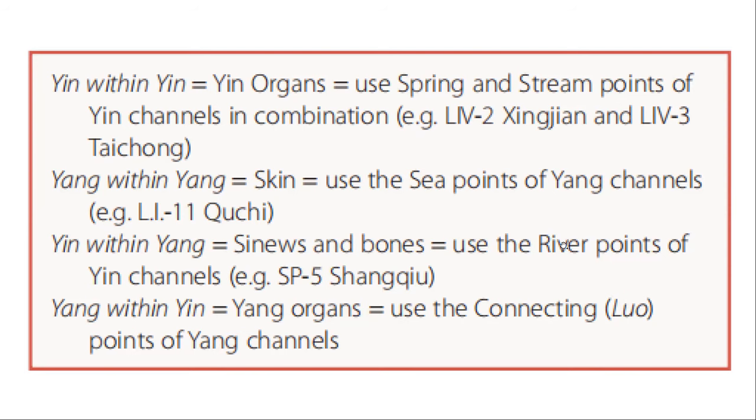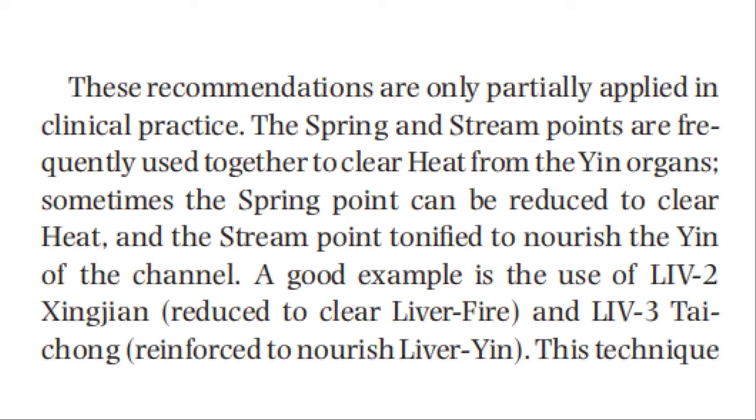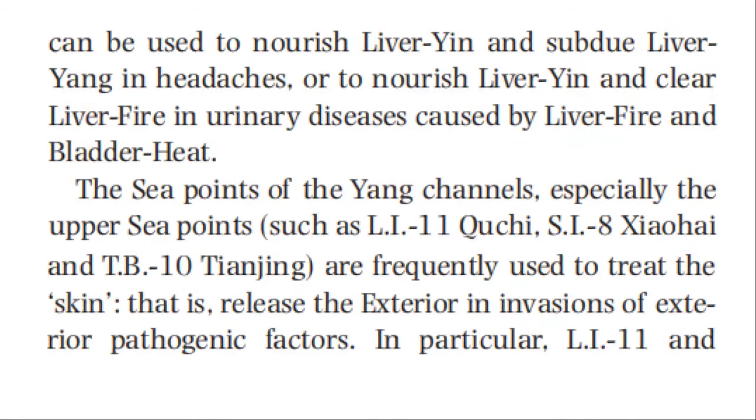These recommendations are only partially applied in clinical practice. The spring and stream points are frequently used together to clear heat from the yang organs. Sometimes the spring point can be reduced to clear heat and the stream point tonified to nourish the yin of the channel. A good example is the use of liver 2, reduced to clear liver fire, and liver 3, reinforced to nourish liver yin. This technique can be used to nourish liver yin and subdue liver yang in headaches or to nourish liver yin and clear liver fire in urinary diseases caused by liver fire and bladder heat.